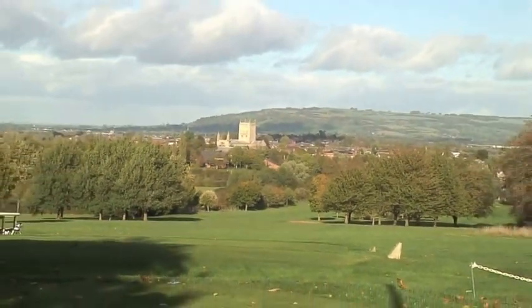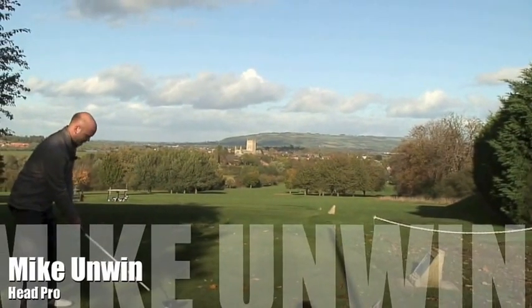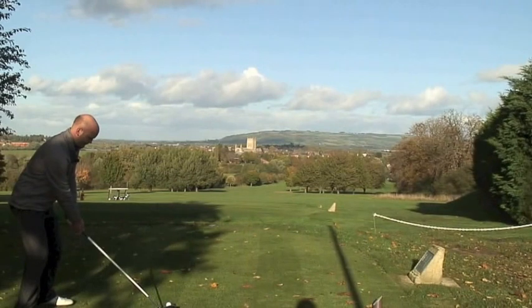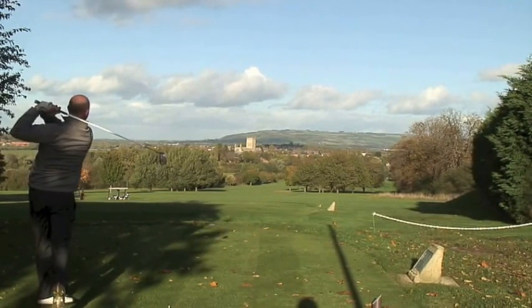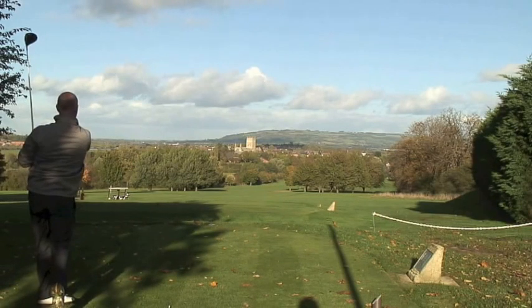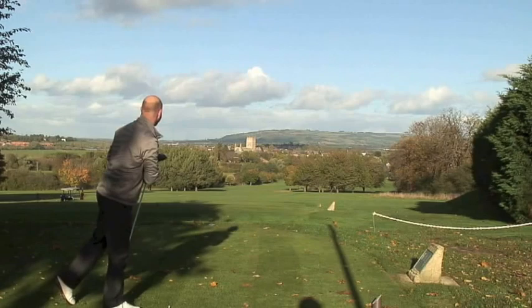We've got our sixth hole here at Tewkesbury Park, which is the third par five in the first six holes. It's measuring 575 yards on the back tees and visually very tight off the tee — it plays at 575 really. Accuracy off the tee is paramount here.